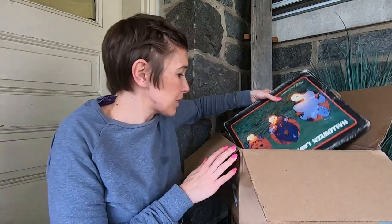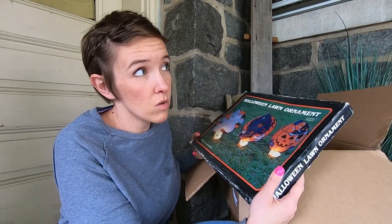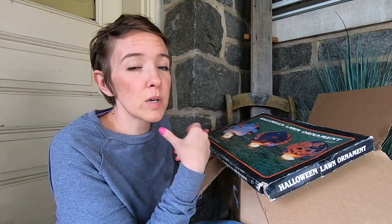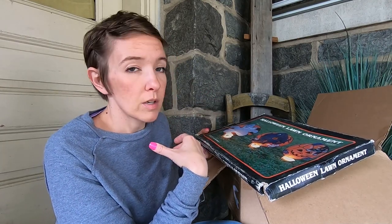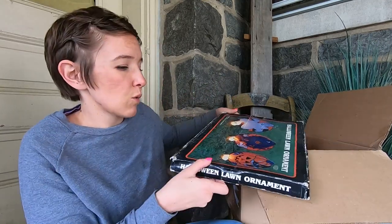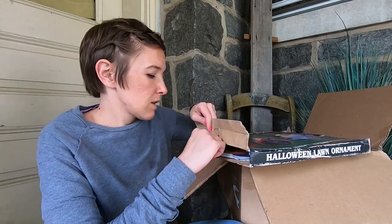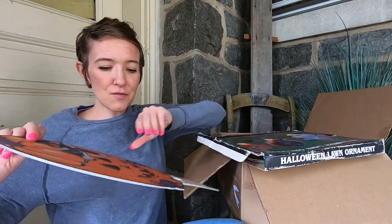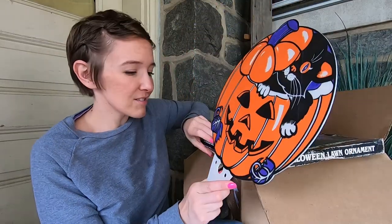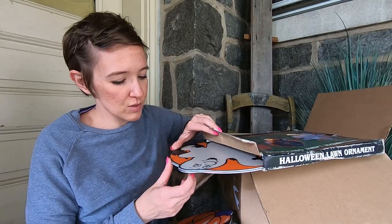Then we have some Halloween vintage Halloween lawn ornaments from 1990. Yeah, I guess they are vintage — vintage would be at least 20 years old, that's what most people think. And antique is at least 100 years old. Some people don't consider the 1990s vintage, but it actually is. These are fun — look at those! You have the cat, the pumpkin, the ghost. These are really cute and you can put lights through them. They just don't make these kinds anymore — even though they're from the 90s, they're still pretty cool.